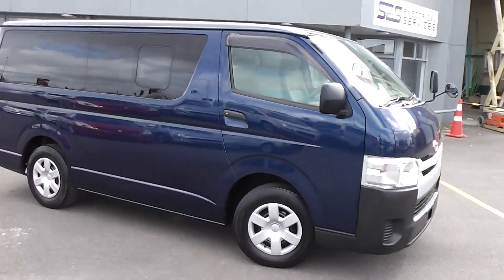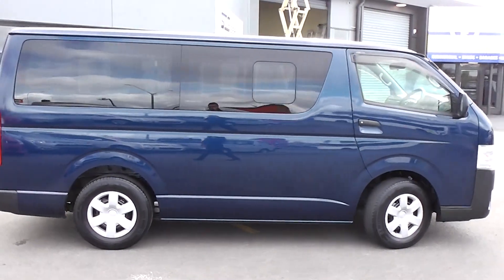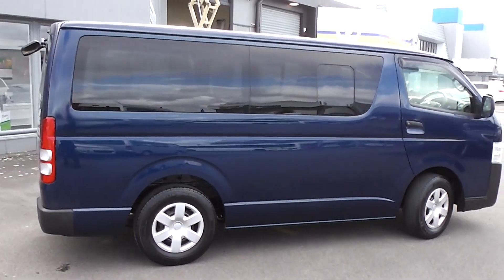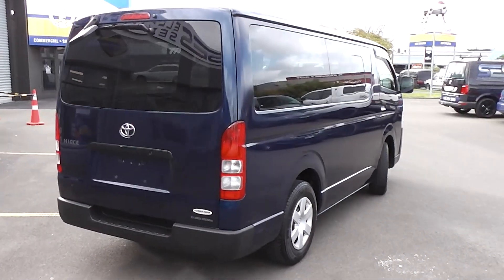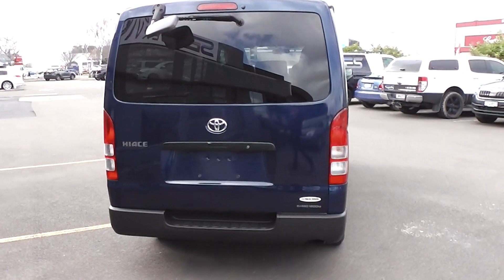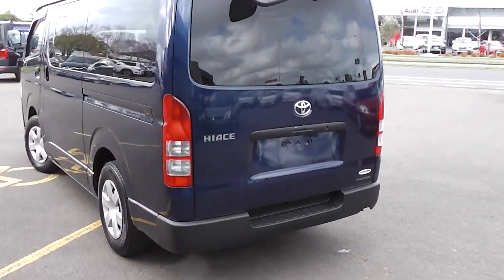Hi, Peter Day here. Take a look at this 2014 Toyota Hiace DX. It's a four-door diesel van that has travelled only 115,000 kilometers. It comes with AA mileage verification as to the correct odometer reading. Powered by a 3.0L diesel turbo with intercooler engine.